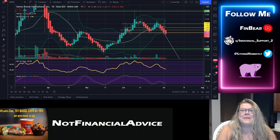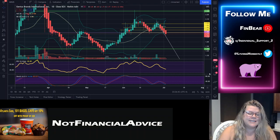Hey there everybody, welcome back to the Finbear channel. Today is Sunday, July 4th and we are going over Genius Brands International, stock ticker GNUS. We already know how I feel about this company, but we're going to try to do a two-minute or less TA on this chart. First, we're going to zoom out on the daily.